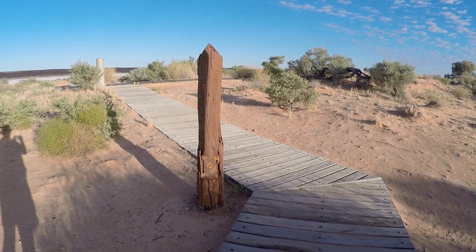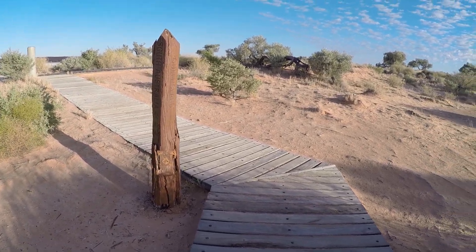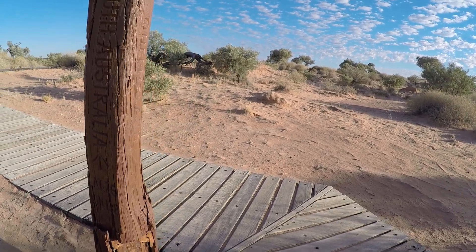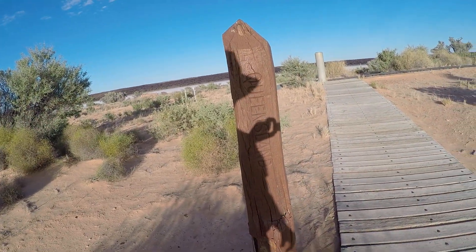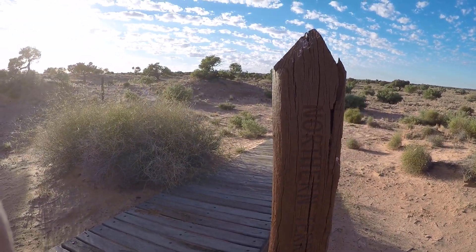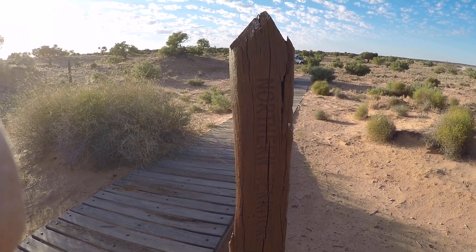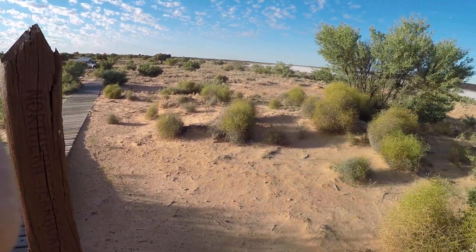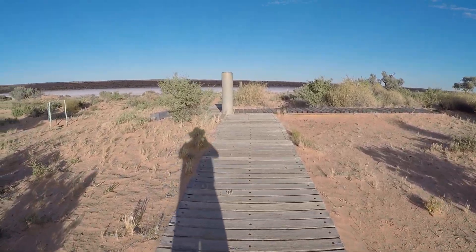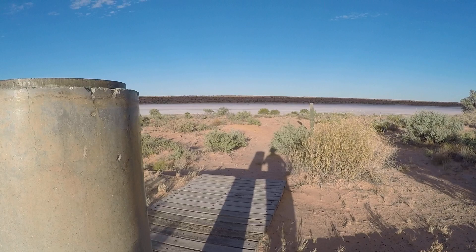This is the original marker for the boundaries — it says South Australia on that side, Queensland and Northern Territory on that side. But when they got GPS and all the modern stuff, they found it was actually in the wrong place and it should have been over there. It's roughly about 14 meters out.